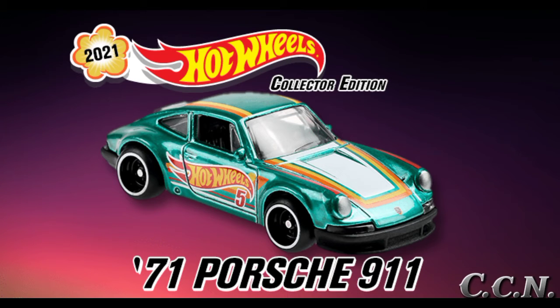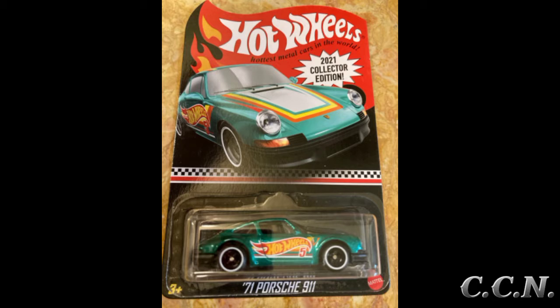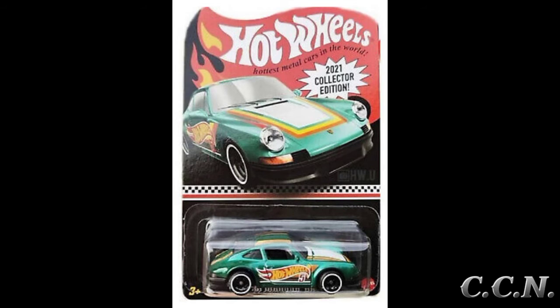The last variation is a 2021 Target mail-in collector's edition. The color is Spectra Flame aqua green with a yellow and orange stripe and the Hot Wheels logo with the number five on the side doors. It has Real Rider tires and black mini C4 SP rims.